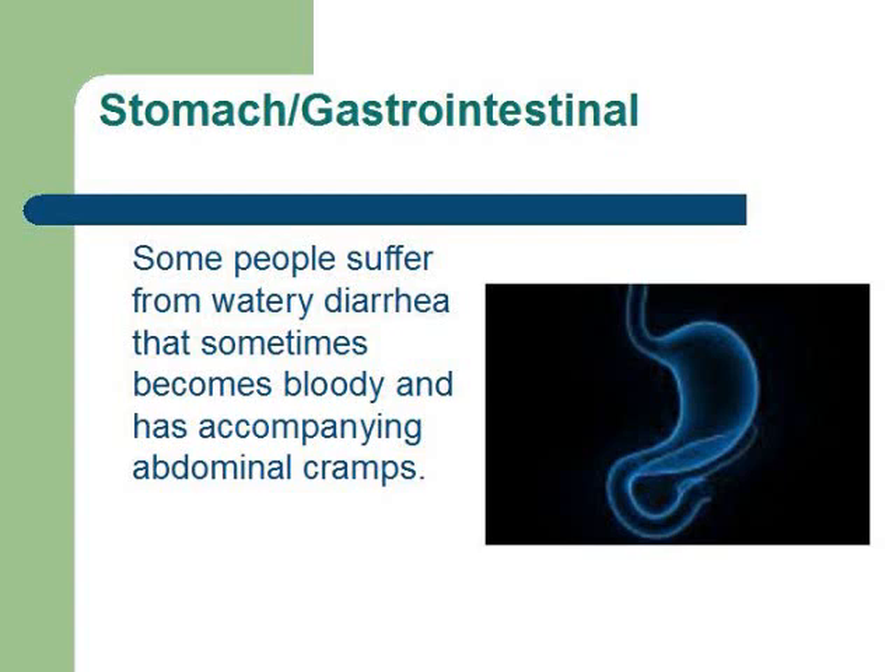Your gastrointestinal system may become compromised with watery diarrhea that sometimes can be bloody, and possibly abdominal cramping.